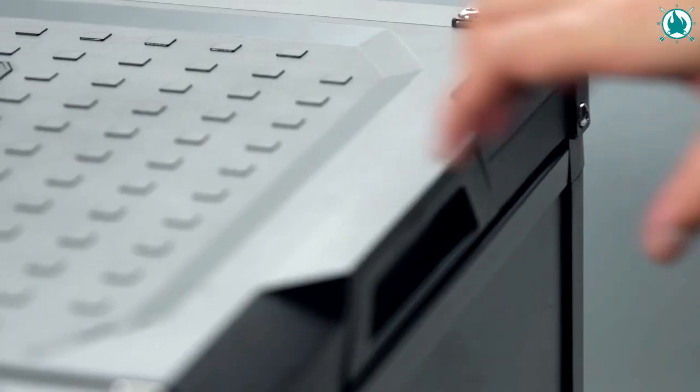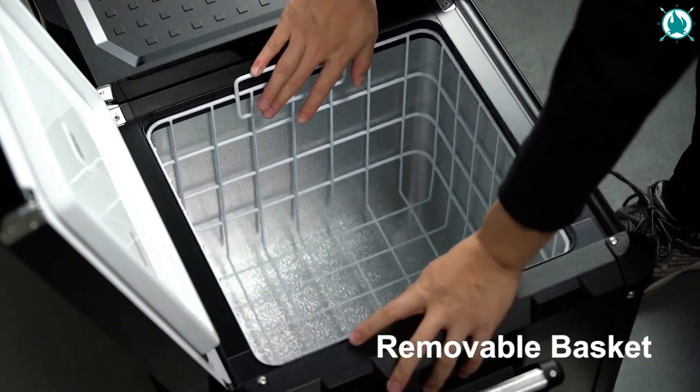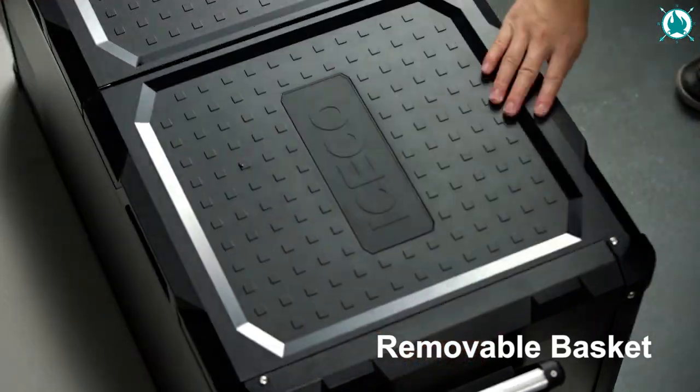And if you're a beer drinker, you'll love how this freezer sets the temperature to just above freezing. The price is just $1,309.